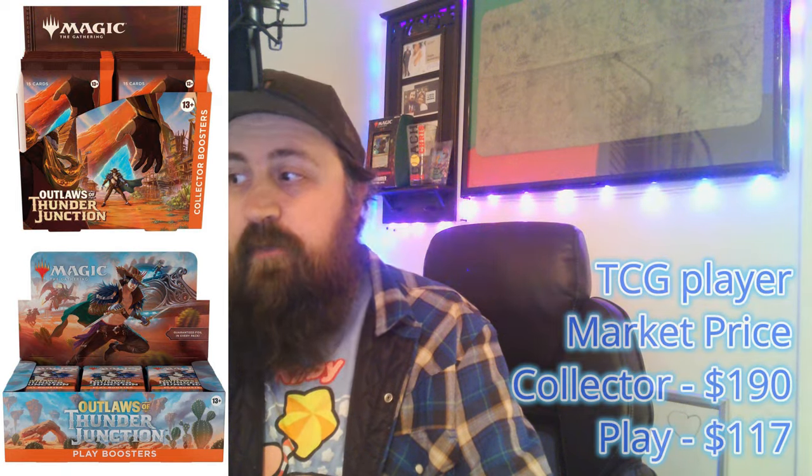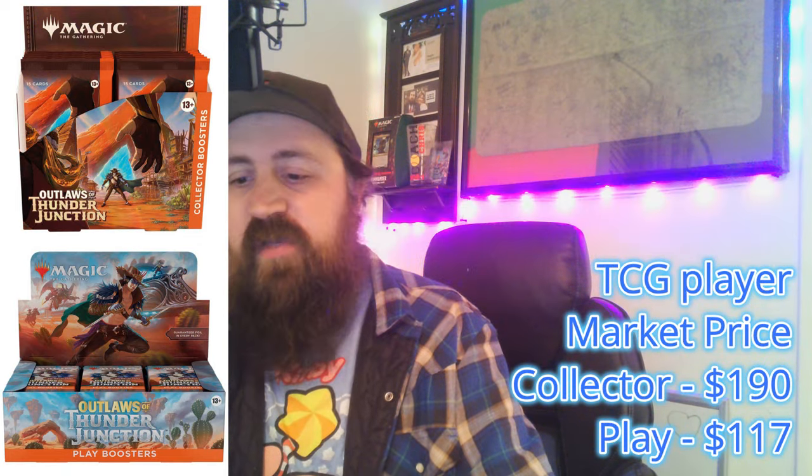Now let's go back to OTJ, which was released around April to May. It's $195 for a collector box of OTJ and only $117 for a play booster box. OTJ wasn't well received, though there are some good cards — Terror of the Peak, Bristly Bill, things like that. But you're looking at a $100 difference between the collector boxes and about a $30 difference on the play booster boxes.